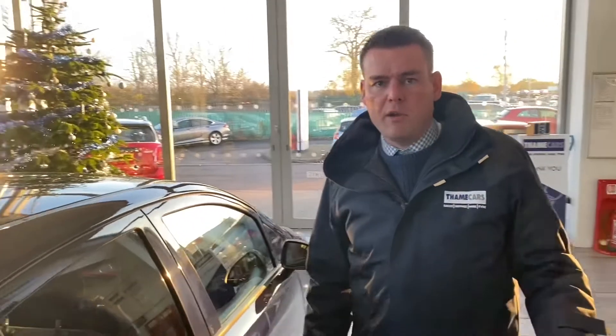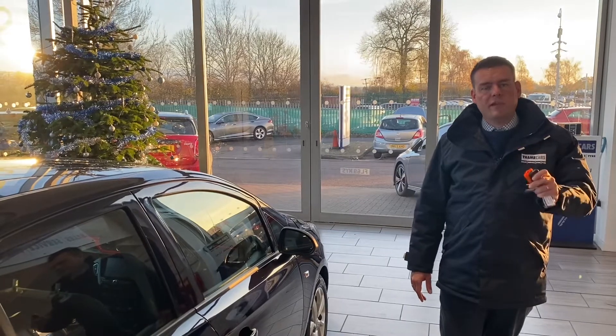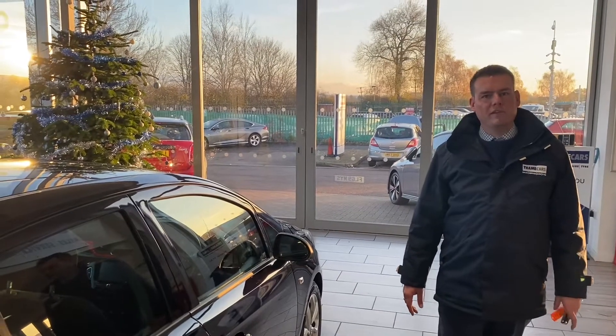So, great spec car, low mileage, and a great price point. Two keys, ready to drive away the very same day. Why not reserve it for just £99? Come and take it away the same day, or we can deliver it to your door.